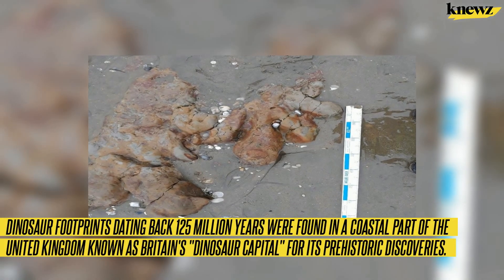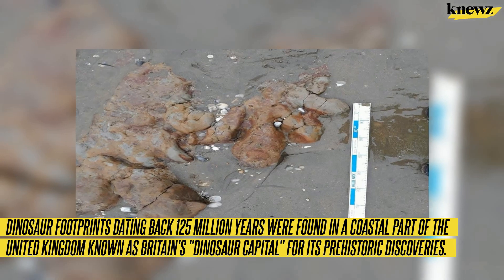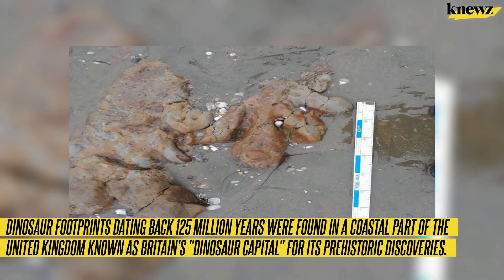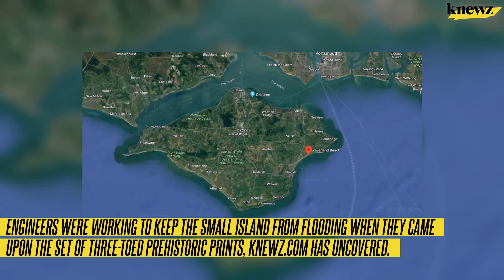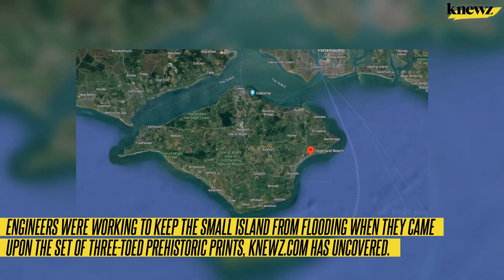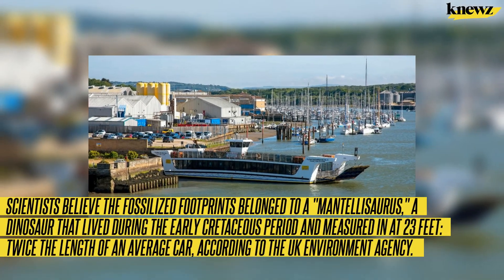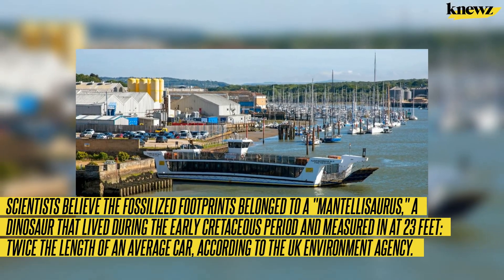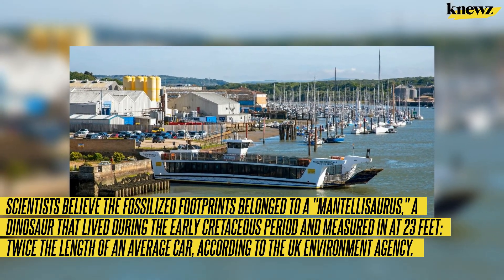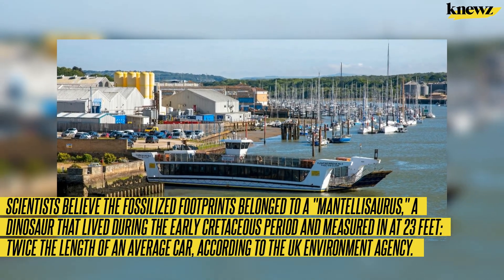Dinosaur footprints dating back 125 million years were found in a coastal part of the United Kingdom known as Britain's dinosaur capital for its prehistoric discoveries. Engineers were working to keep the small island from flooding when they came upon the set of three-toed prehistoric prints. Scientists believe the fossilized footprints belonged to a Mantellosaurus, a dinosaur that lived during the early Cretaceous period and measured 23 feet — twice the length of an average car — according to the UK Environment Agency.